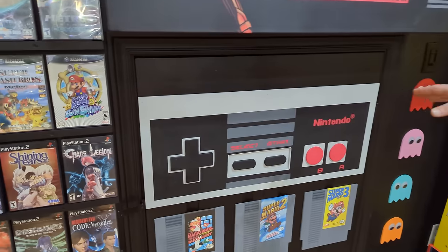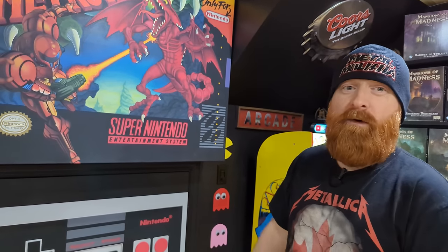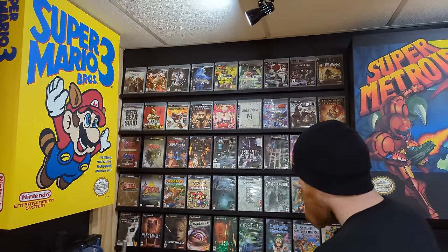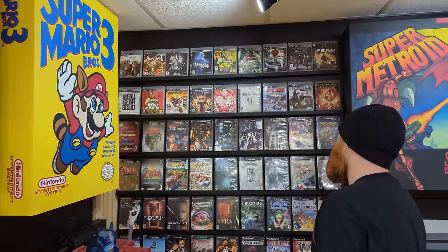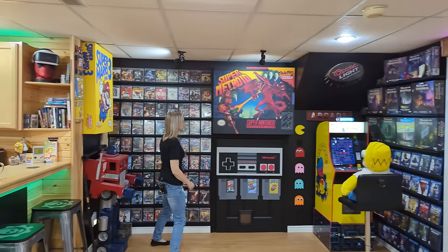We had to figure out a way to camouflage and decorate this eyesore of a door, and we made some game cartridges — we went with Super Mario 1, 2, and 3. Then we have our feature wall for our games, which include PS2, PS3, and GameCube.